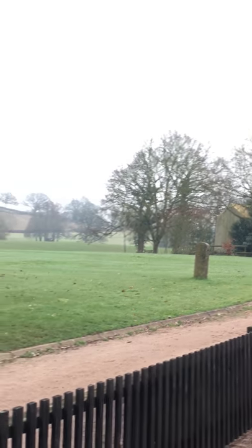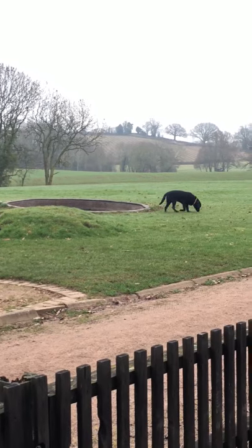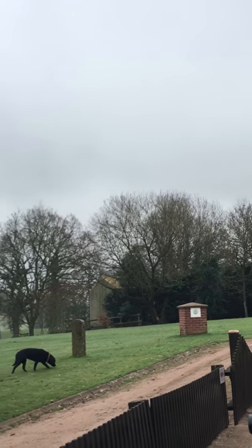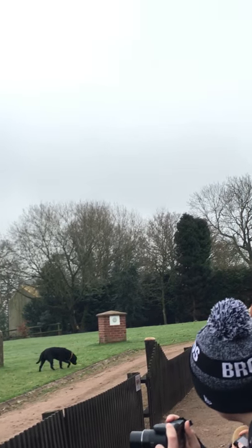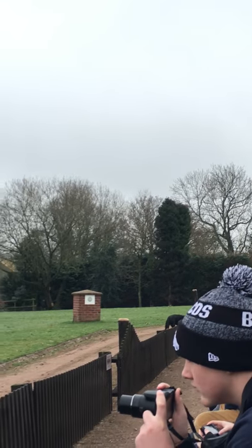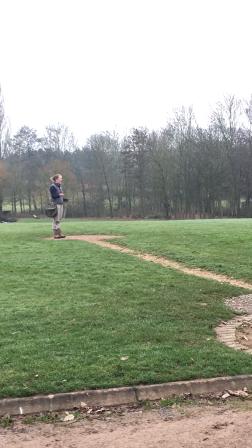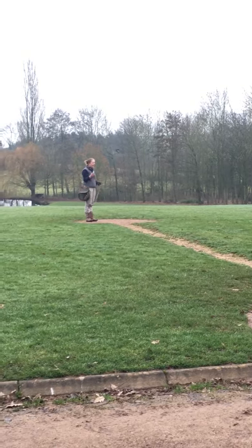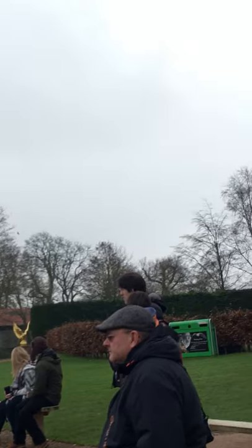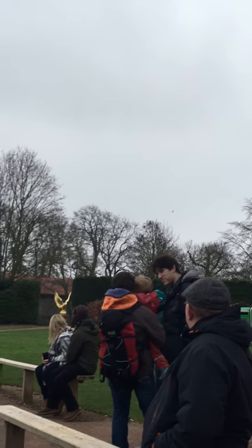He goes off and builds height — this is quite common of Gazelle. It's very uncommon for him to sit in a tree, but he is a little bit higher in his weight today. There is a fine balance and a fine art to what we do with the birds. We have finely tuned athletes, and what we have to do is try to have them at the heaviest weight possible — we don't want them thin. We want them at a weight where we can fly them and know that we have an element of control.